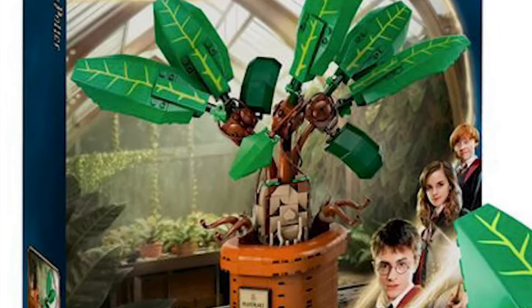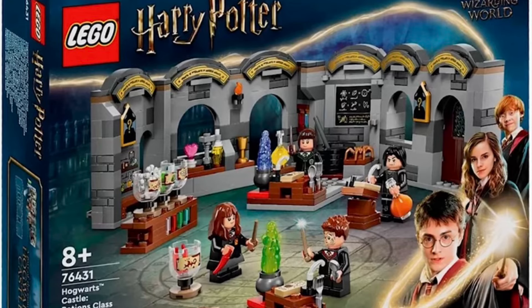Then we have a set I would never expect LEGO to create, and that is the LEGO Harry Potter Mandrake set 76433. Although it's a unique set and definitely something I was never expecting to see, it just doesn't feel necessary to include a character we only saw once in Chamber of Secrets. You could argue that the buildable Buckbeak is also unnecessary, however his role in Prisoner of Azkaban is a lot more important, and Buckbeak is also immediately recognizable and more iconic than a mandrake.